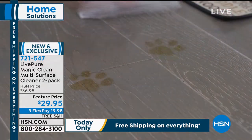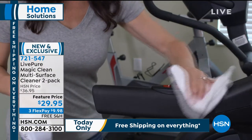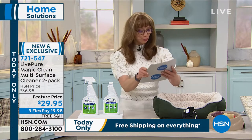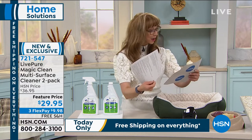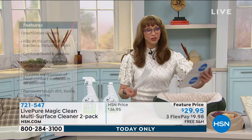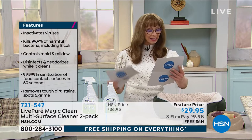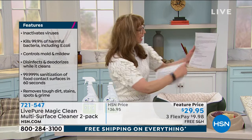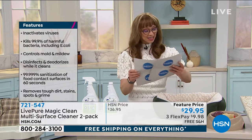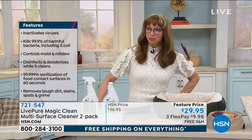It removes 99.99% indoor allergens, provides sanitation of food contact surfaces, disinfects food processing premises. It is 100% biodegradable, EPA registered. Use it on soft surfaces, hard surfaces, leather, fabric, pet beds, towels, bedding, mattresses, carpet. Eliminates pet stains, low VOCs, low toxicity, controls fungus.